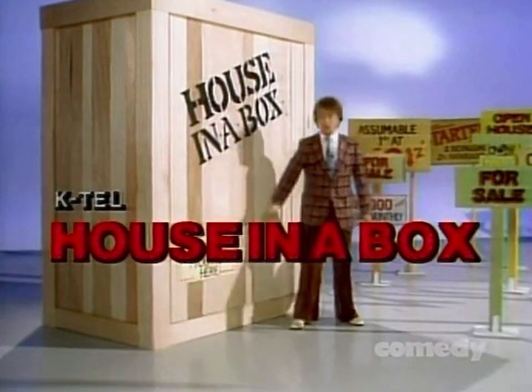Send today. Put your name here. Send now. Move, hurry, move, hurry. Come on.